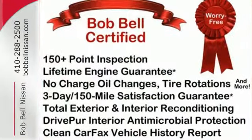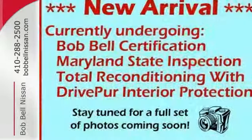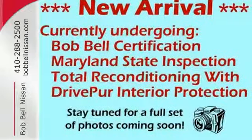This Sentra gives new meaning to fun with its great handling and peppy acceleration. Even more fun is its amazing economy and versatility. See it for yourself today.